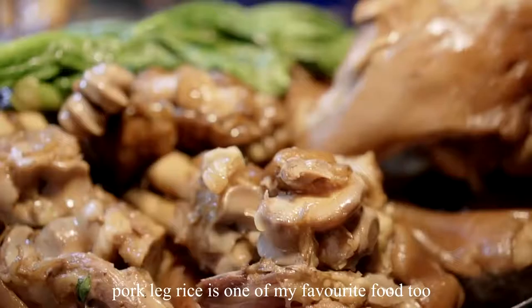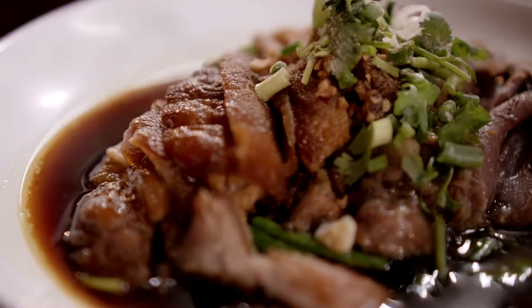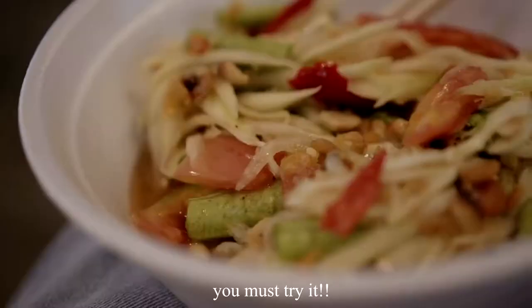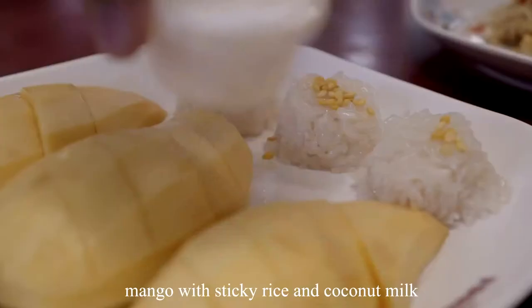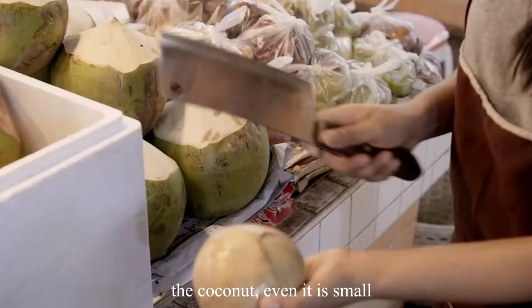Pork leg rice is one of my favorite foods too — it really tastes nice. Som Tam papaya salad tastes sweet, sour, and spicy; you must try it. Mangoes with sticky rice and coconut milk is another must-try. The coconut, even though it is small, is really sweet and tastes good.